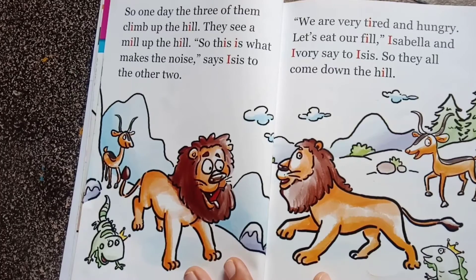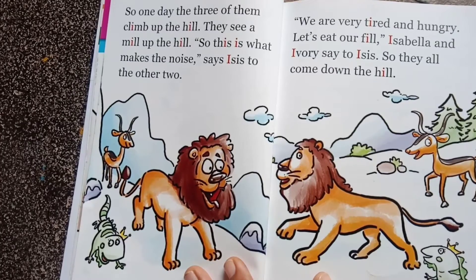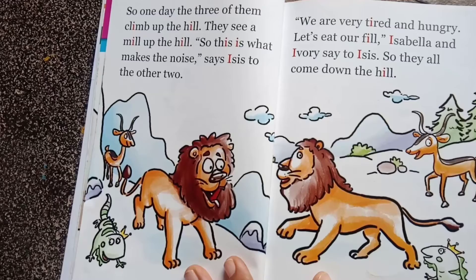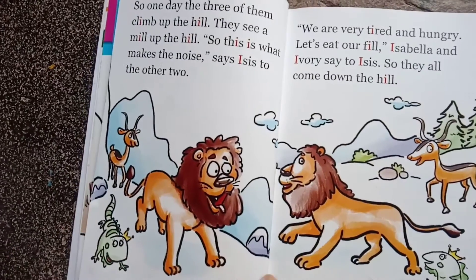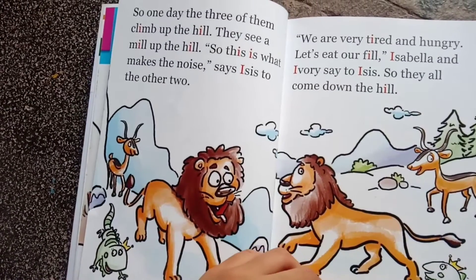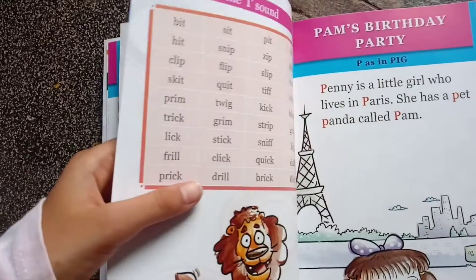'We are very tired and hungry — let's eat our fill!' Isabella and Ivory say to ISIS. So they all come down the hill. The end.